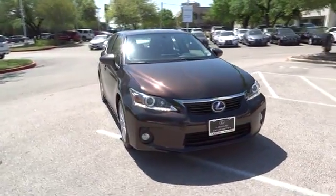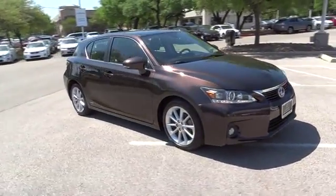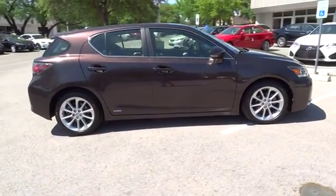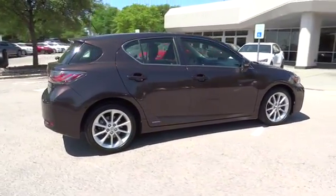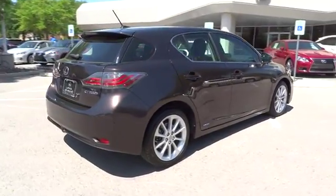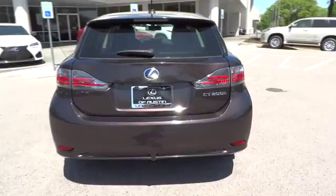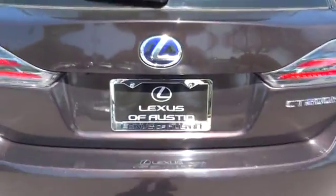2011 CT200H. The Lexus CT200 Hybrid pairs exceptional fuel efficiency and superior handling ability with aggressive styling to create a luxury hybrid vehicle that looks great and handles even better. Going green never felt and looked so good.